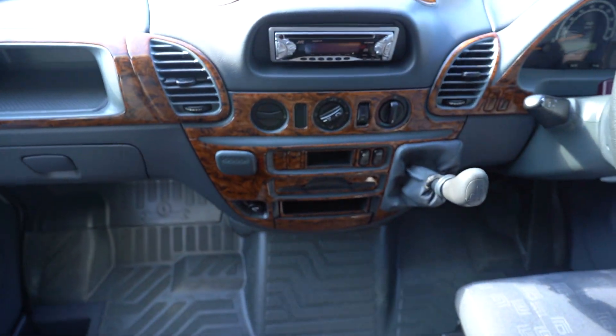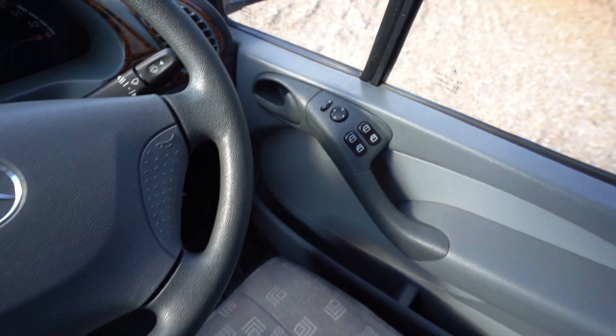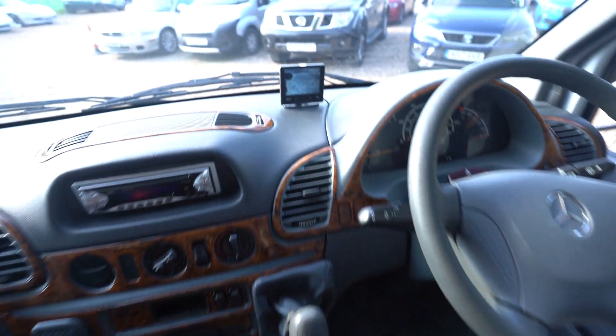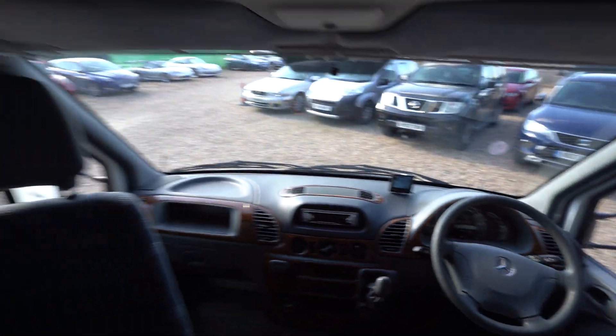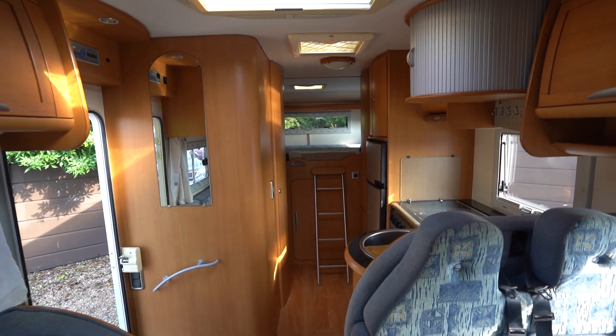Into the cab itself — you've got a radio CD player, electric windows, electric mirrors, and there's your reverse monitor. You've also got full curtains that come around, and that goes for full blinds across the whole of the motorhome and skylights.